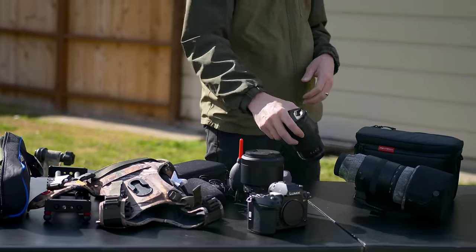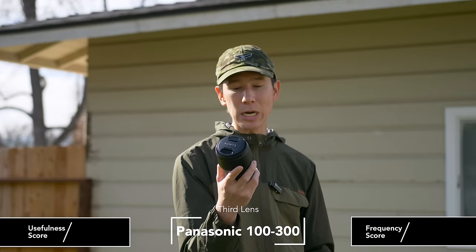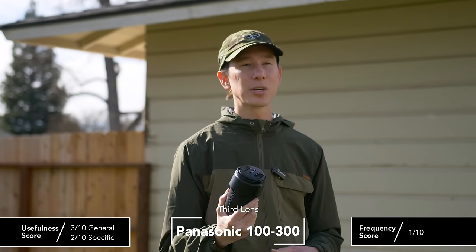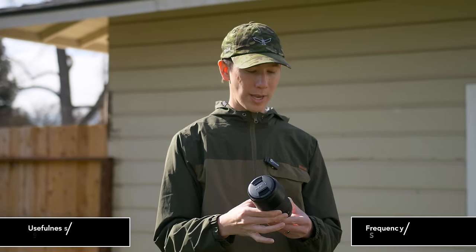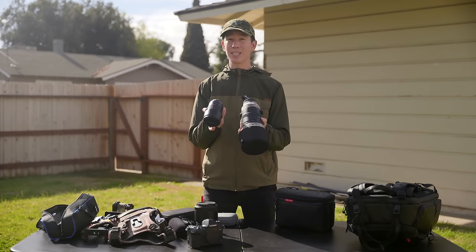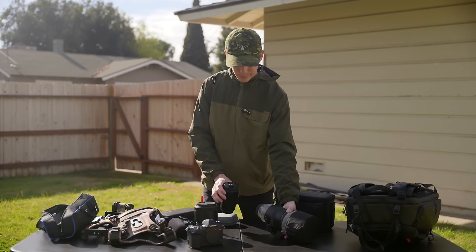As a third lens, I have a 100-300mm for the Panasonic G9, which due to the Micro Four Thirds crop factor results in a 200-600mm equivalent focal length. In a lot of ways it's the little brother to the Sigma 150-600, just built for Micro Four Thirds.